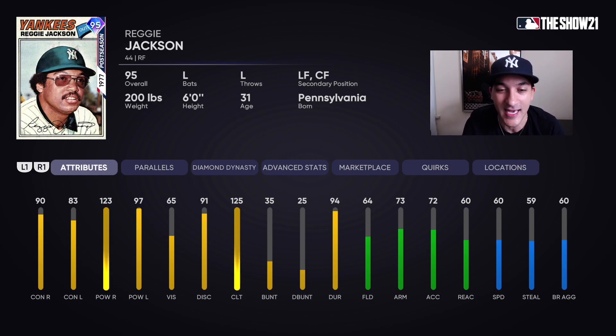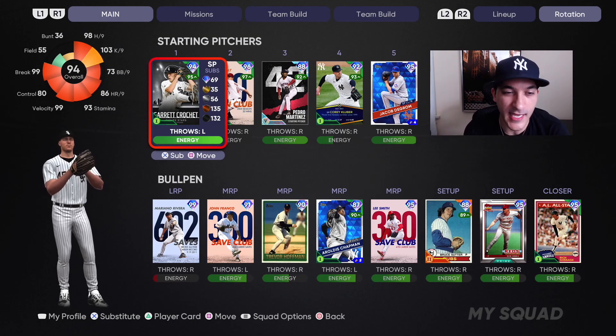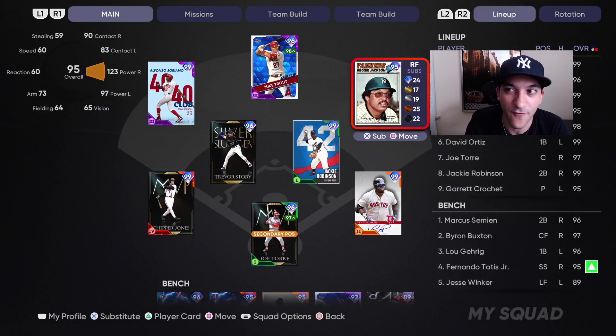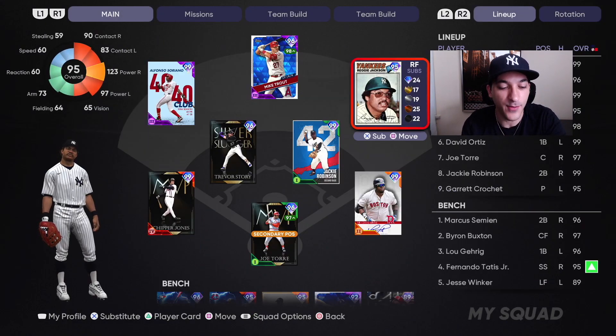We're also gonna start Garrett Crochet — I think this is the first time you guys are gonna see me use him. Great per-nine stats: 98 H/9, 103 K/9. He's got a 99 fastball, 87 slider, 88 changeup, 97 two-seam fastball. The main guys being featured are these BR guys.